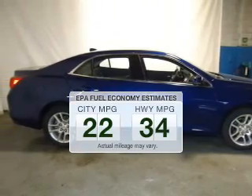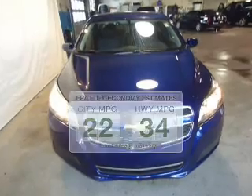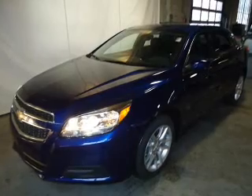In the city or on the highway, you'll spend less time at the pump with this fuel-efficient vehicle. The powertrain includes front-wheel drive with an efficient four-cylinder engine, driven by a six-speed automatic transmission.